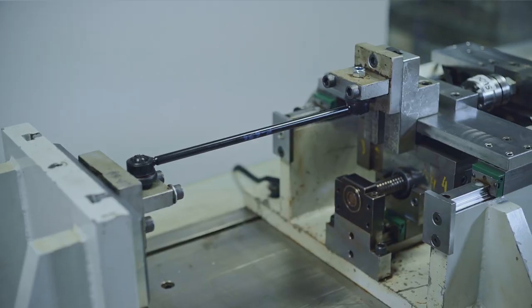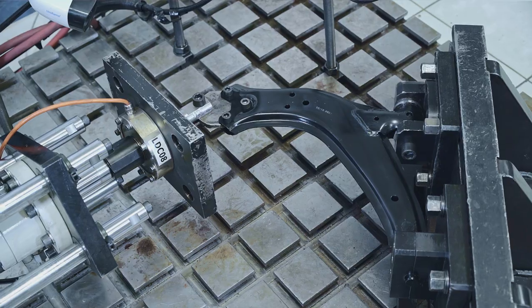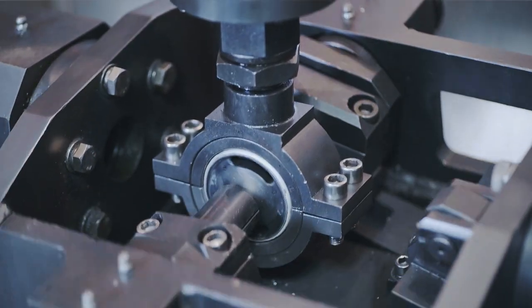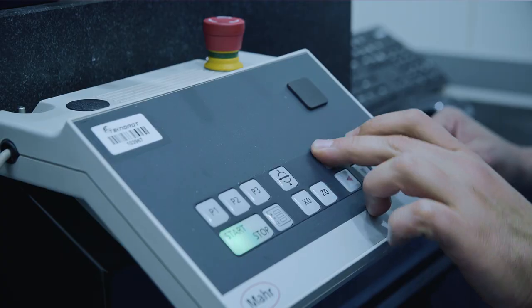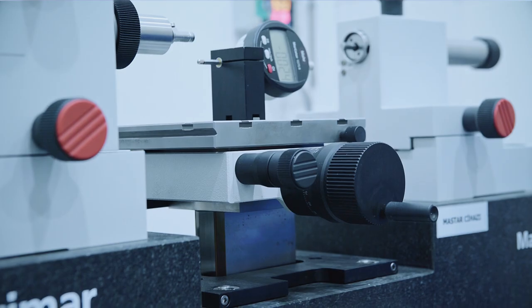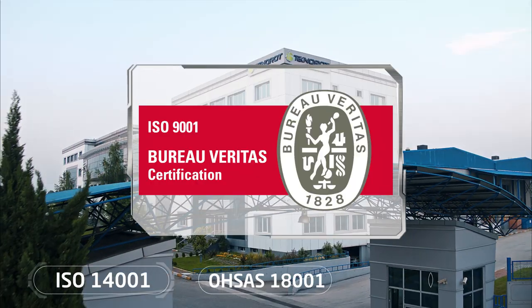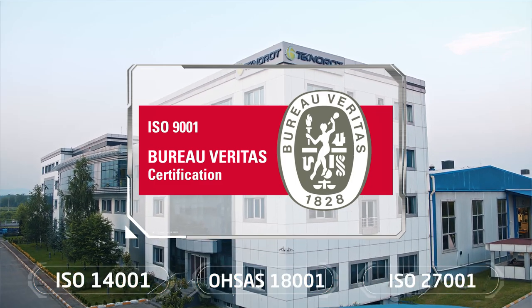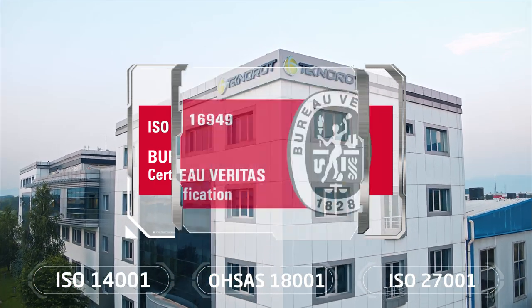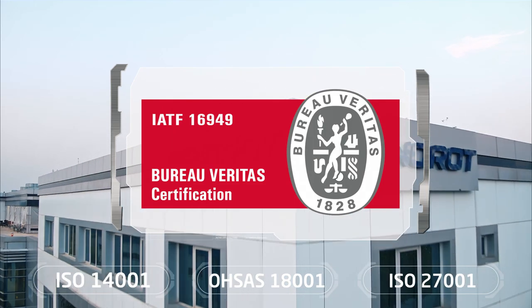Quality laboratories at Technorod are capable of running a full range of metrology, metallography and durability testing for each product group. In addition, GO/no-GO gauges are used to manage process control activities at Technorod. As a result, Technorod's manufacturing and product quality is crowned with top-level standards of ISO 9001 and IATF 16949 in the automotive industry.